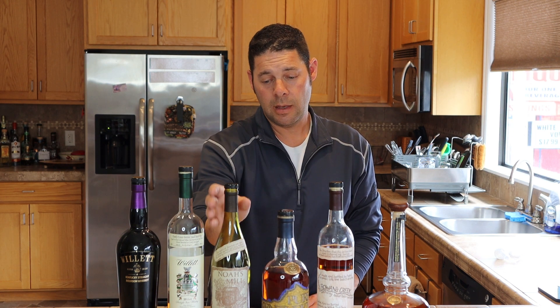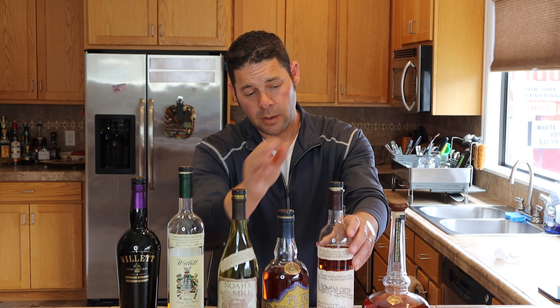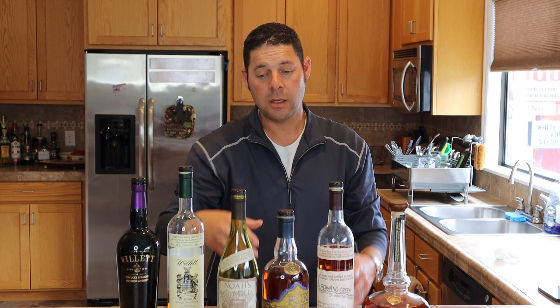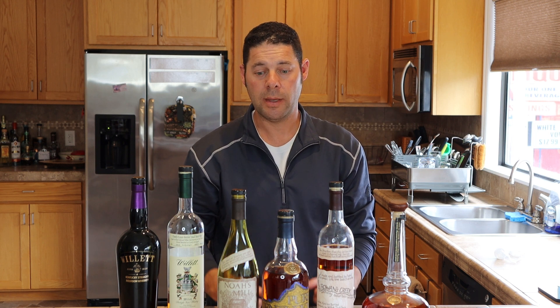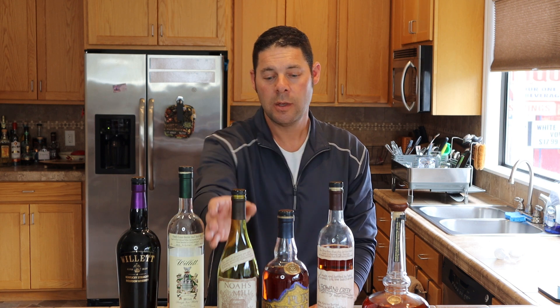And then you have Noah's Mill — same mash bill as Rowans Creek, but gets some of the older whiskeys from the distillery. This is going to be your very full, very rich, kind of heavy bourbon — sit with it and an ice cube. You can see how those flavors develop, really pulled out with that higher proof.